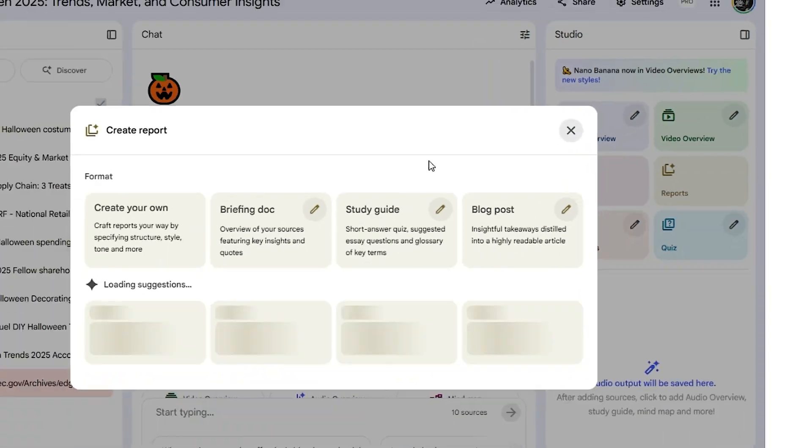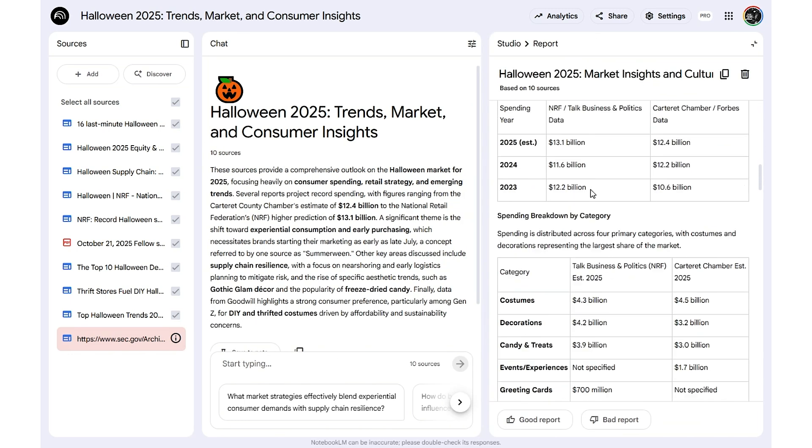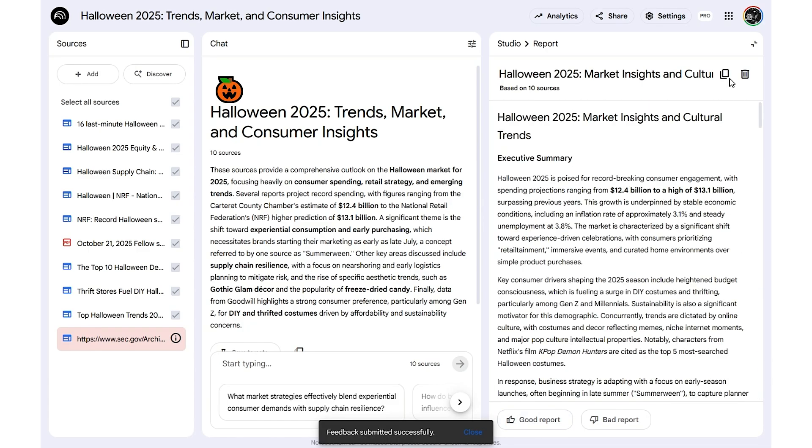Next, click 'Report' inside the studio tool cluster. NotebookLM will synthesize insights directly from those imported sources. Don't skip verifying the sources before importing — you want quality, not just quantity. You've just automated hours of manual research into minutes. That's real automation and speed, giving you more time to focus on strategy.